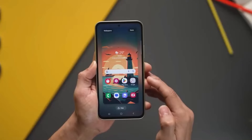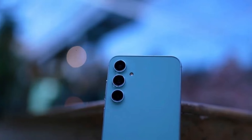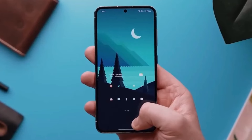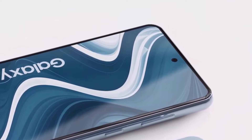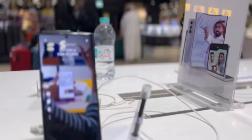The anticipation surrounding the Galaxy A55 is palpable, and tech enthusiasts are eagerly awaiting further updates on this device and other exciting news from Samsung. For those who revel in staying abreast of technological advancements, keeping a close eye on Galaxy A55 updates is a must. Share your thoughts and expectations in the comments, and stay tuned for more information as it unfolds.